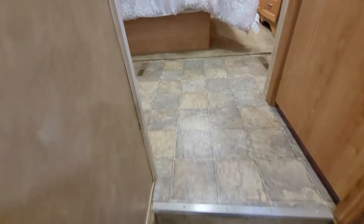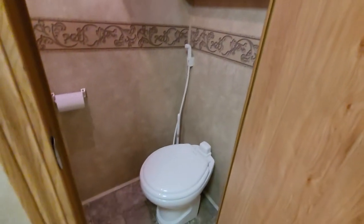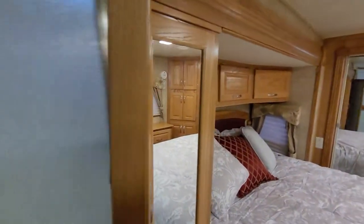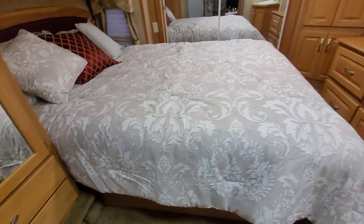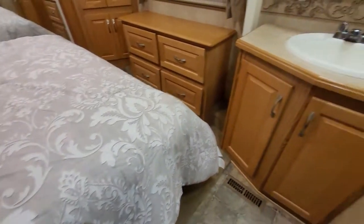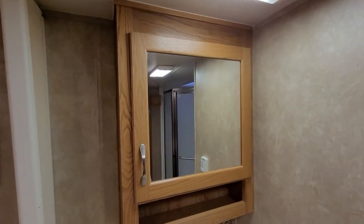I'll take you up the stairs now to the bedroom. If you turn to the right, here's your toilet area, your medicine cabinet, and all that kind of good stuff in there. It's got a nice corner shower in here. There's also some storage in here — a nice deep closet with a couple of drawers on the bottom. Really good pillow-top mattress here, pretty close to new. This is your sink and your vanity, and of course the medicine cabinet.